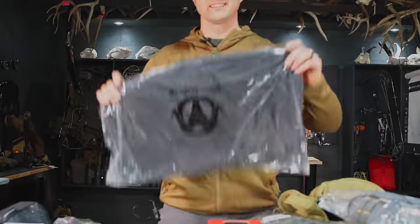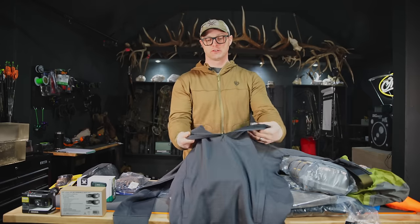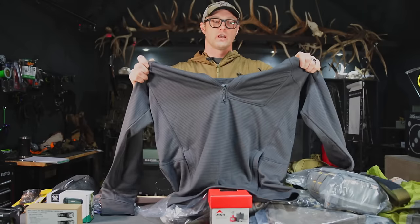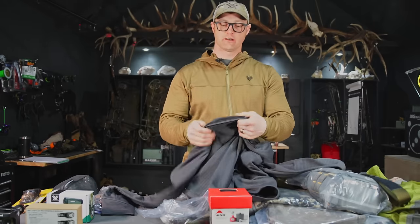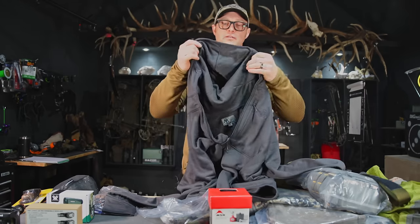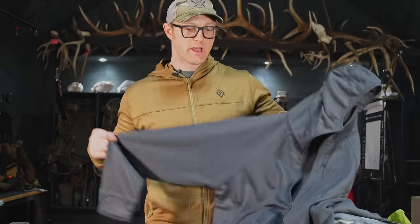Your next layer piece is going to be an insulated layer. This is the Timber Creek grid fleece from Black Ovis — it's very similar to some of the other grid fleeces out there. The grid fleece creates extra air pockets next to your skin in that layer that allows it to stay warm for a lighter piece of material. I've run a couple of different grid fleeces and I really like them — very warm for the weight. We're going to see how this one stacks up against some of the more expensive products out there.